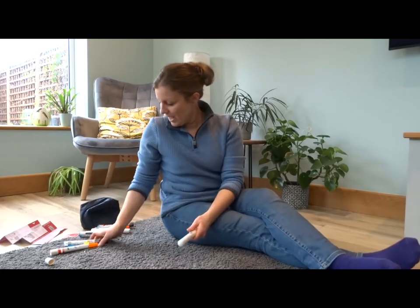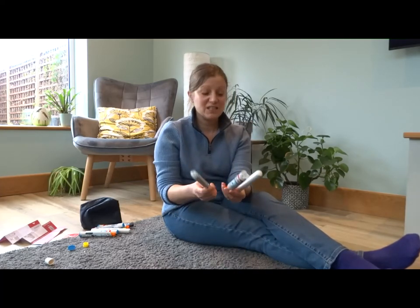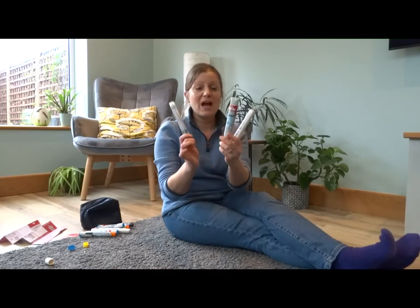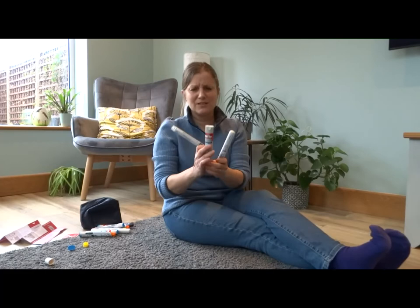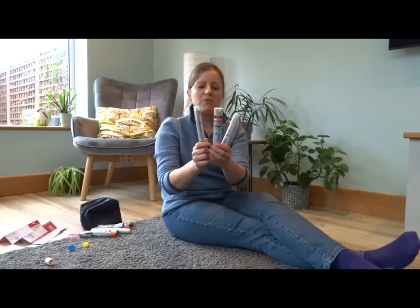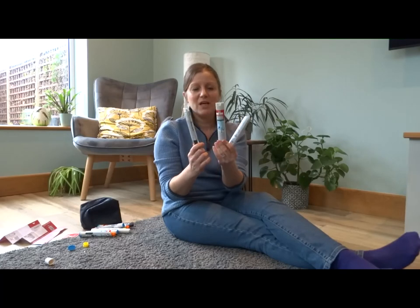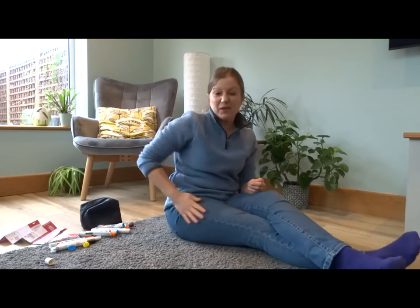Now it's a bit of a nightmare remembering the different hold times, so to make it easy: just count to 10 for any device, regardless of the brand. You won't have to remember whether it's three, five, or ten seconds — just hold it there for 10 seconds and that will be absolutely fine, no matter which one you've got.